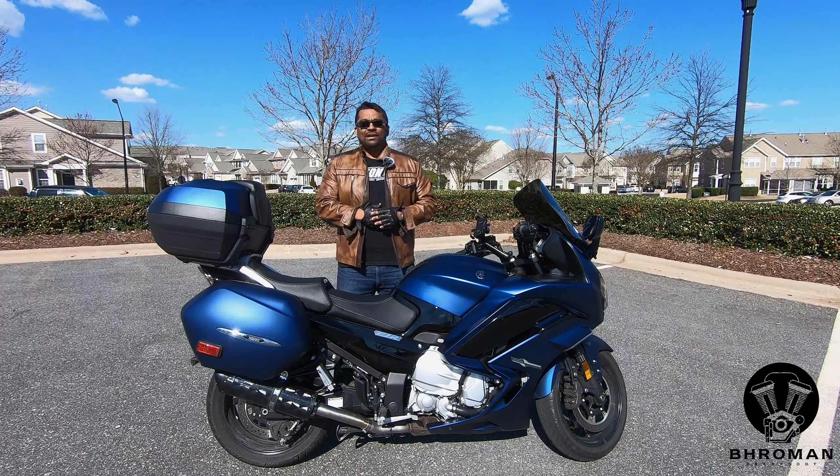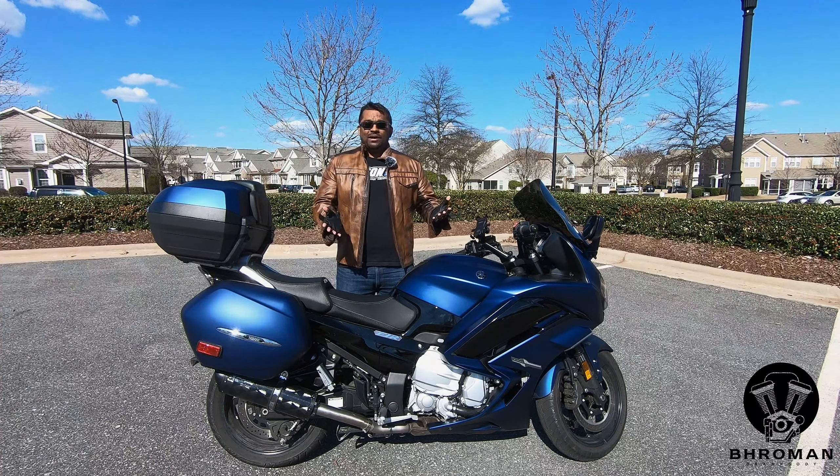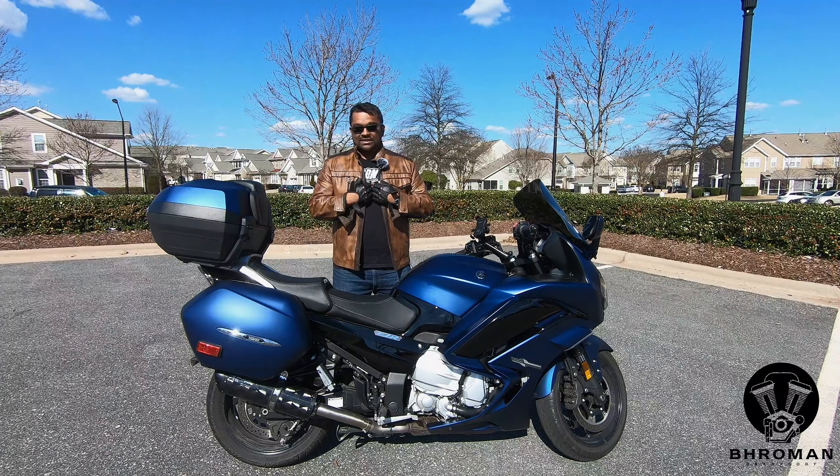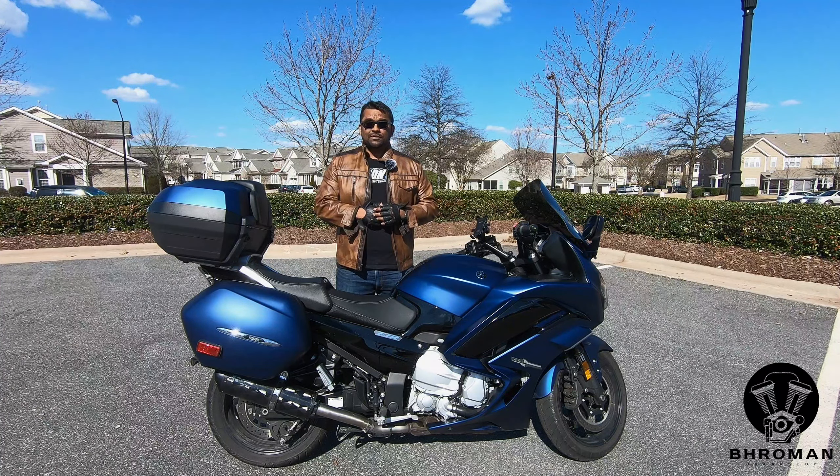Welcome to Broman Brapsody. Here at Broman Brapsody, we review cars and motorcycles. I am your host for motorcycles and the punk is your host for cars.